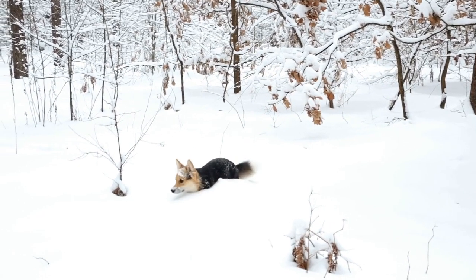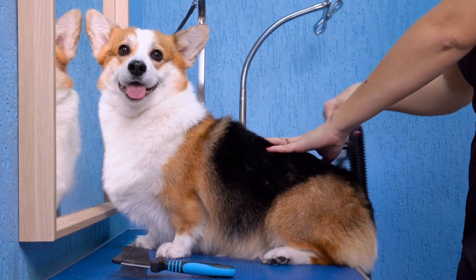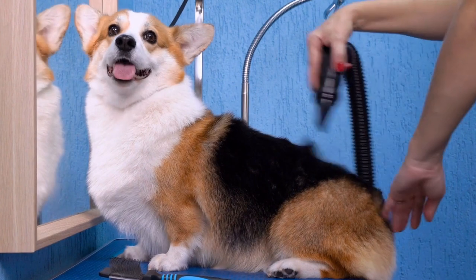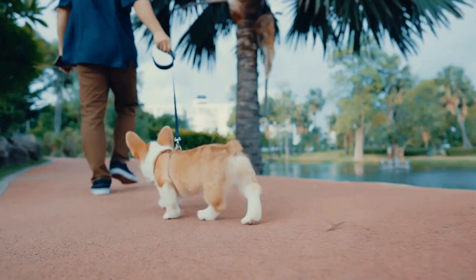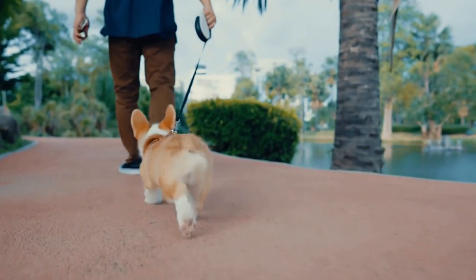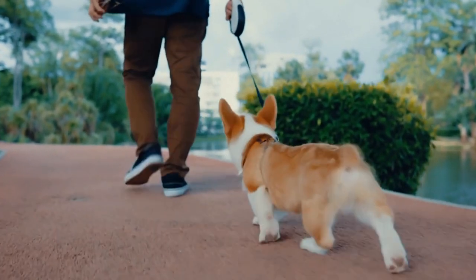When it comes to the breeding process, natural mating is the preferred method. However, artificial insemination can also be a viable option, especially when the female is not in close proximity to a suitable mate. Artificial insemination also allows breeders to utilize the genetic material of highly regarded stud dogs, even if they are geographically distant.